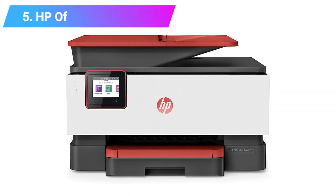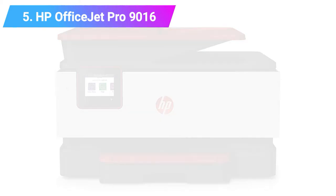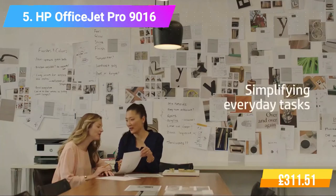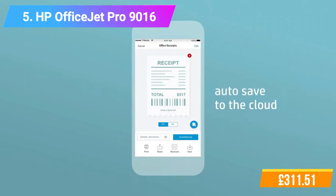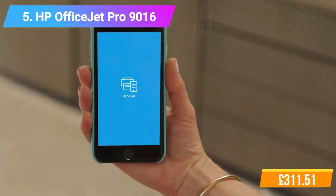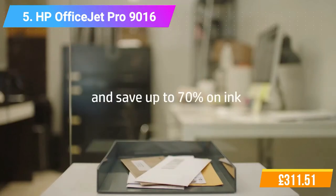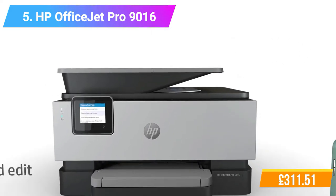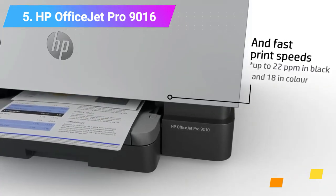Number 5: HP OfficeJet Pro 9016 All-in-One Printer. Features: Print, copy, scan, fax — up to 22ppm black and up to 18ppm color. Create editable, searchable documents with smart tasks. 250-sheet input tray and 60-sheet output tray. Two months of Instant Ink trial included. Voice-activated printing with Amazon Alexa and Google Assistant. Designed to save your time and give you the freedom to work anywhere. Check the product link and price in the video description below.